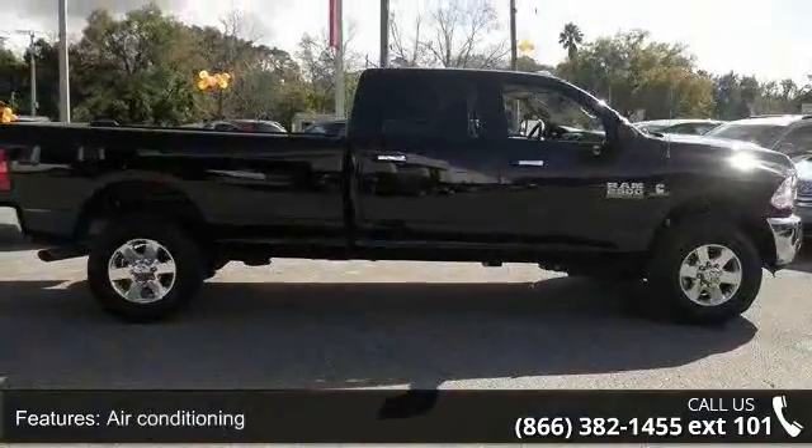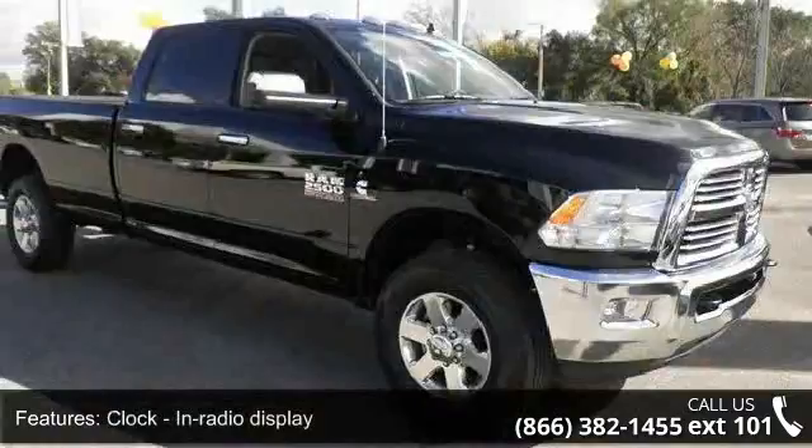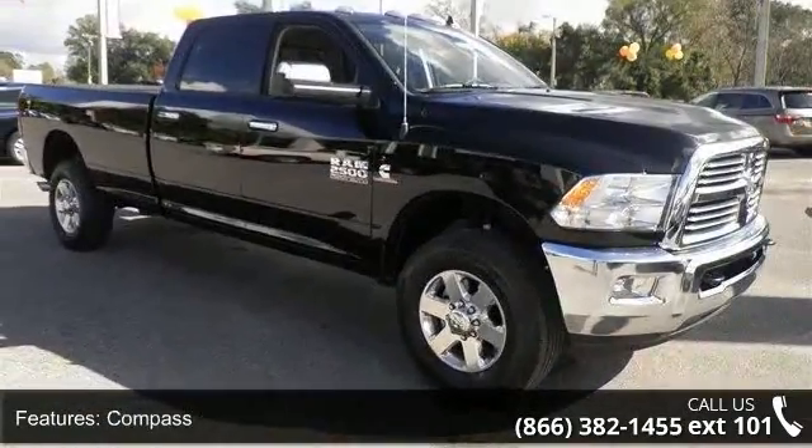Additional features include air conditioning, clock, in-radio display, compass, cruise control, dusk-sensing headlights, and an engine hour meter.